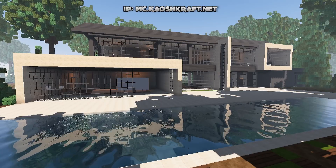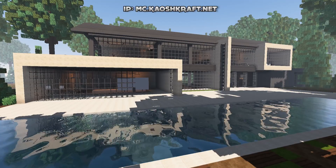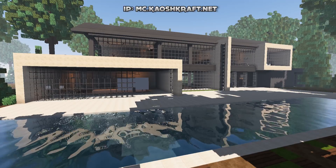Let me know what you think of this house down in the comments below. Thanks so much for watching, I really hope you enjoyed it, and I will see you again in another server tour.